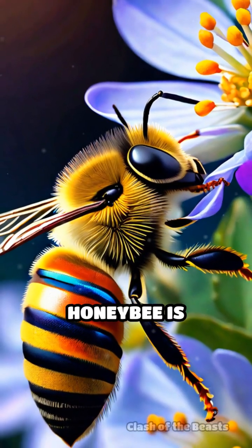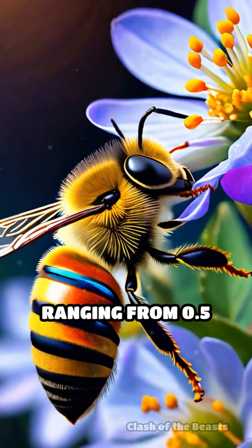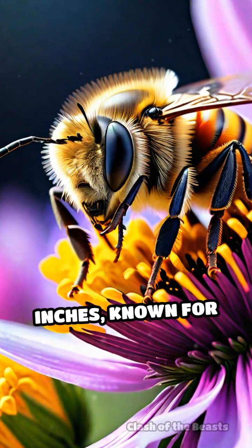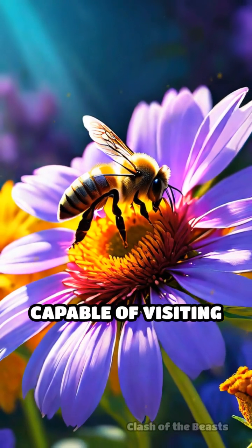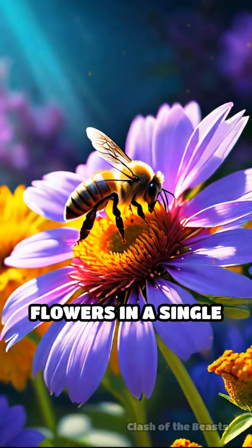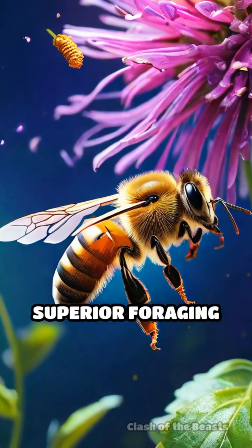In contrast, the honeybee is smaller, ranging from 0.5 to 0.75 inches, known for its incredible efficiency in pollination. Honeybees are capable of visiting thousands of flowers in a single day, showcasing superior foraging skills.